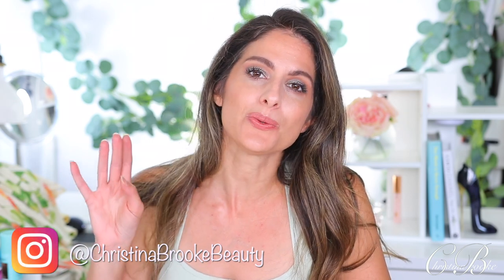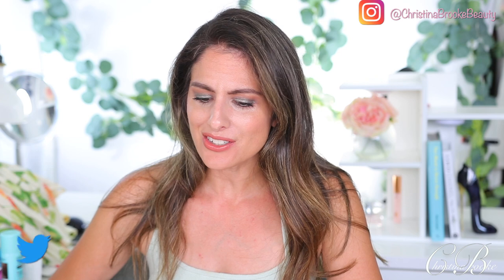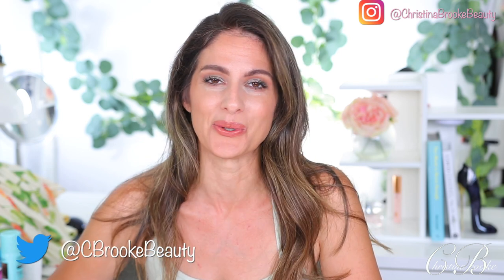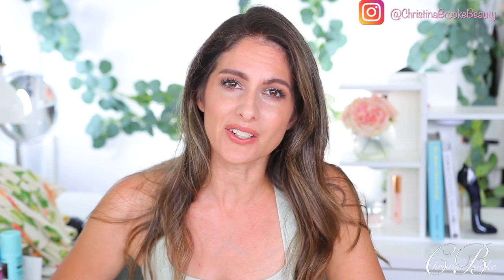Happy video day guys, Christina Brooke here. Today I wanted to run down with you guys my favorite products at this moment right now. Instead of talking about all this boring makeup that keeps coming out, I've been so uninspired lately by a lot of the new releases. So instead of talking about some very uninspired boring stuff, I decided today's video should be about stuff that is amazing.